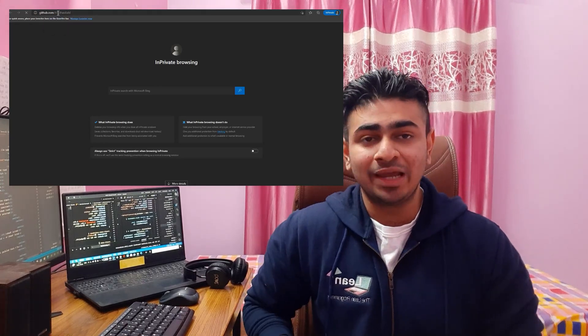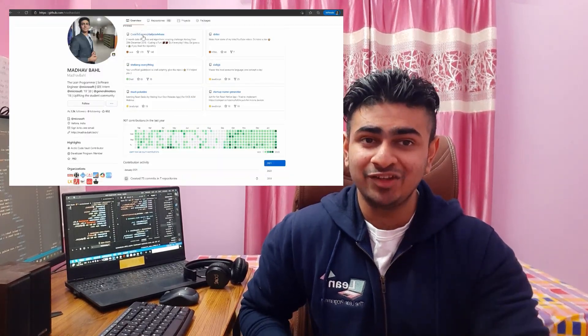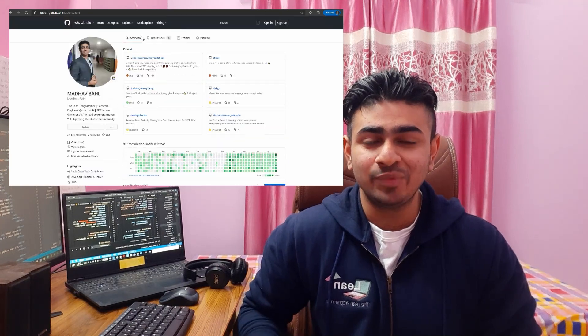Are you looking for a job? Do you know that most recruiters these days look at your GitHub profile and see the projects that you have done and the open source contributions that you have made?